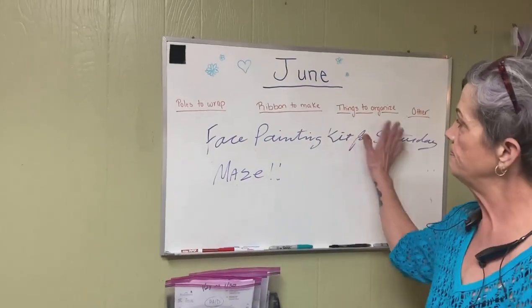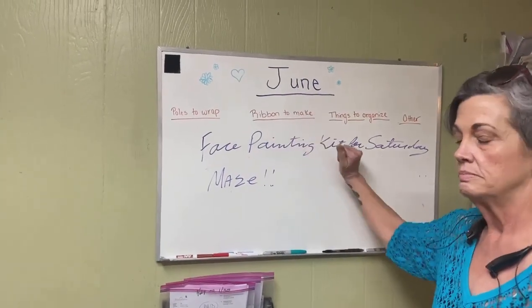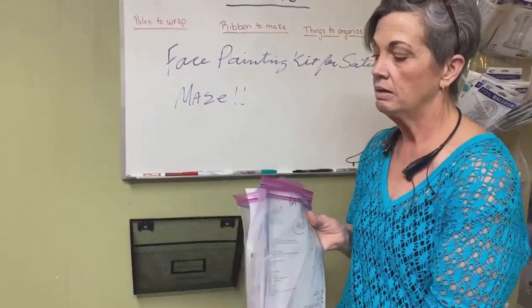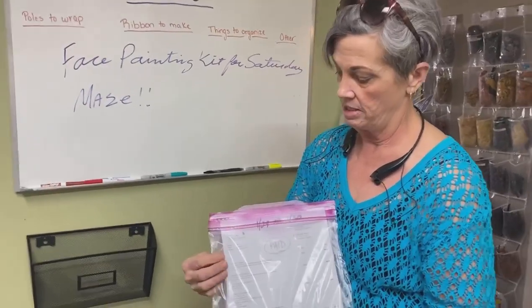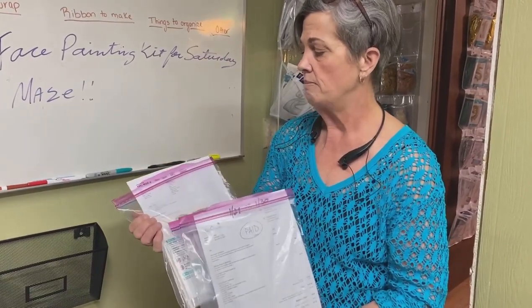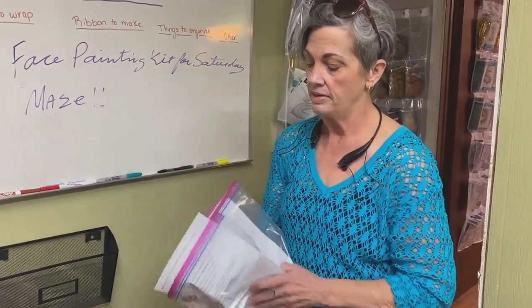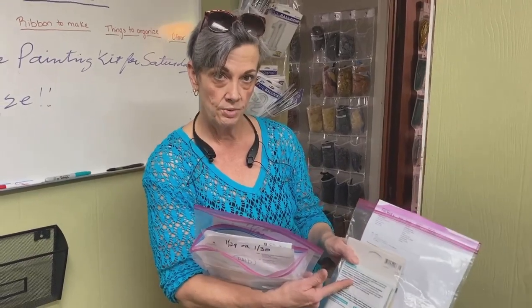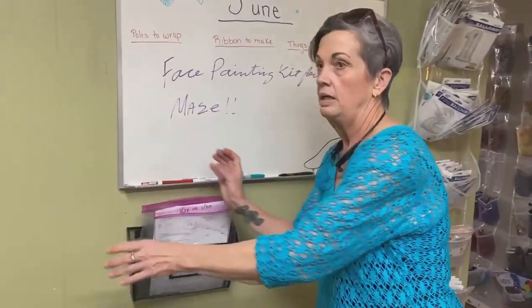Pre-COVID we would use this board a lot — we haven't been using it as much lately. This is where we track things going out: we've got something going out on the 29th or 30th, another on the 30th, and one on March 4th. We go ahead and pull all the inventory with the order form and a picture of the design. We use Balloon Planet, and as soon as I get the order I pull the inventory so I can reorder if needed, and take it out of my inventory.